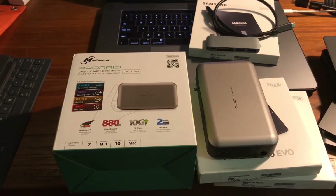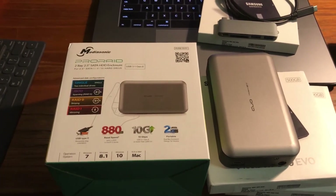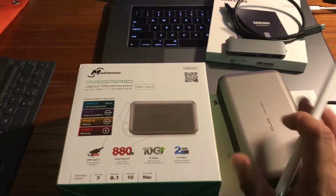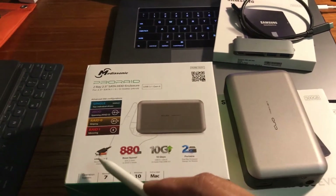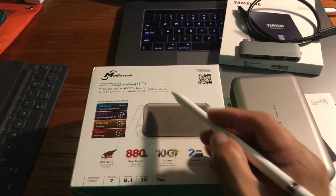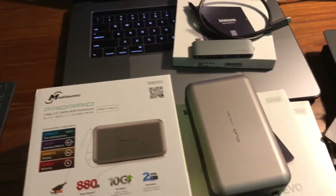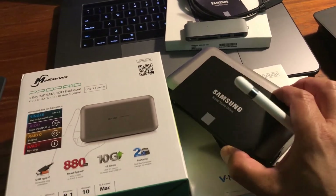This is the next best thing. For $338, there's nothing on the market that beats this. It's a MediaSonic Pro RAID enclosure — a two-drive enclosure that takes two-and-a-half inch drives. It's USB Type-C, USB 3.1 Gen 2, which gives you 10 gigabits per second.